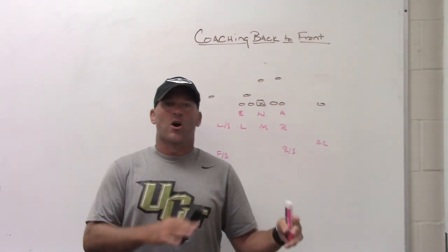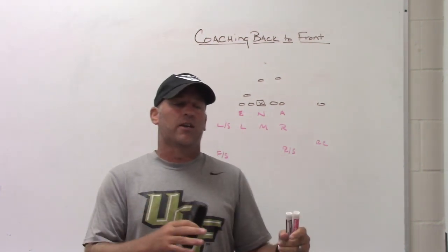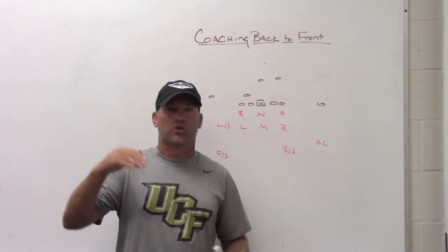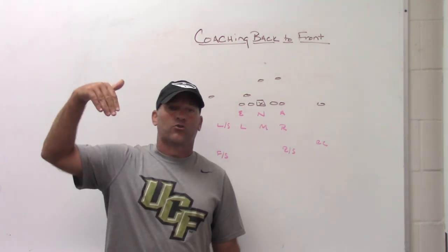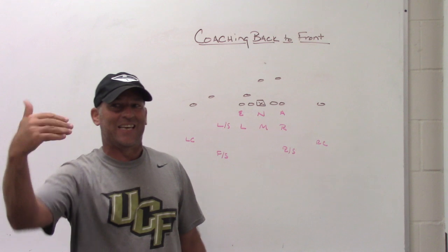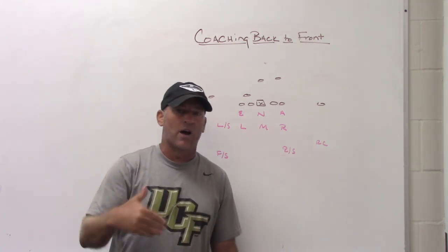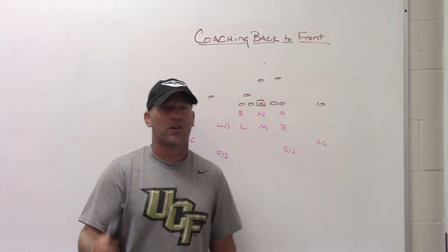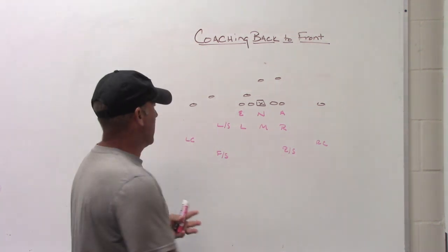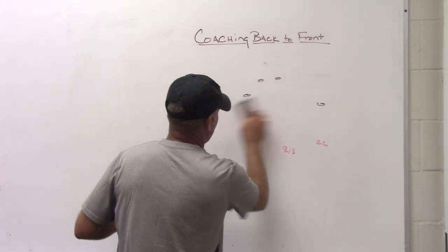To sum it all up, everything in that conversation made sense. Coaching back to front — why Saban and Belichick do it to limit the explosiveness of passing games at their level — makes sense. And why we choose to coach back to front but deal with run fits first also makes sense, because that's the world we live in. A good example of that is when you're doing seven-on-seven work.